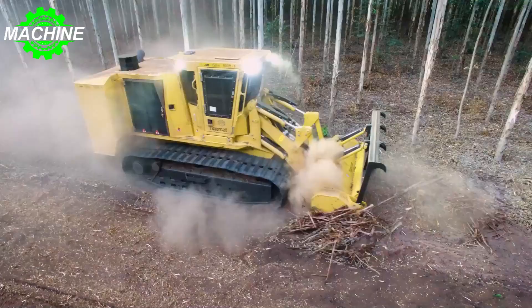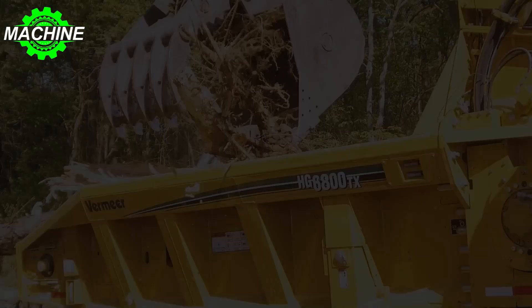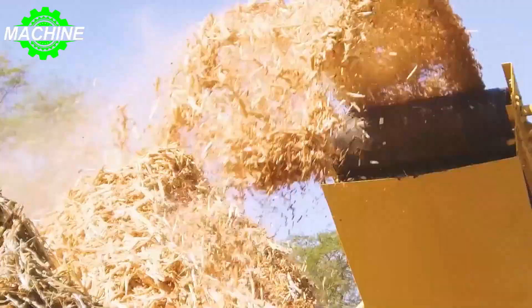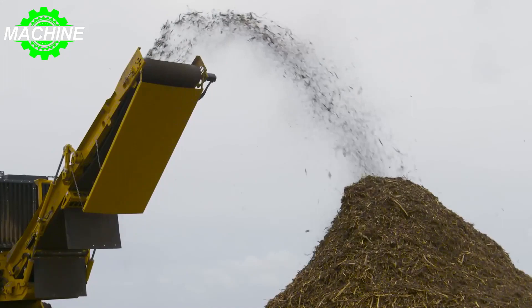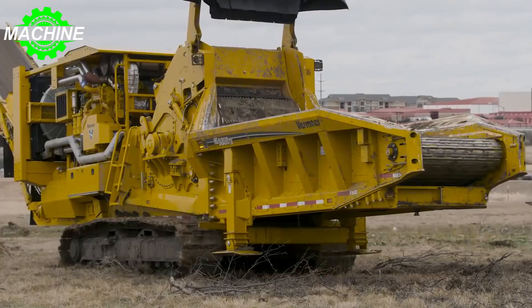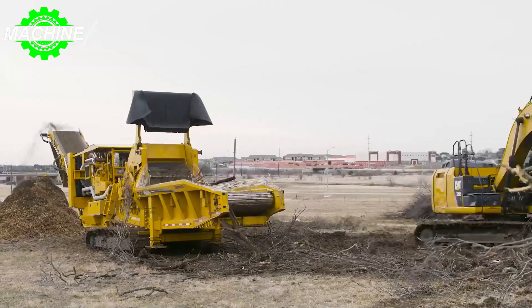The Morbark HG 6800 TX is a powerful horizontal grinder built to handle tough grinding tasks with ease. With a maximum length of 17.2 meters, a width of 3 meters, and a height of 3.7 meters when transported, this machine can fit into tight spaces. It has a trolley weight of 4,309.1 kilograms and is powered by a Caterpillar C27 Tier 4F engine with 12 cylinders delivering a raw power of up to 708.4 kilowatts.